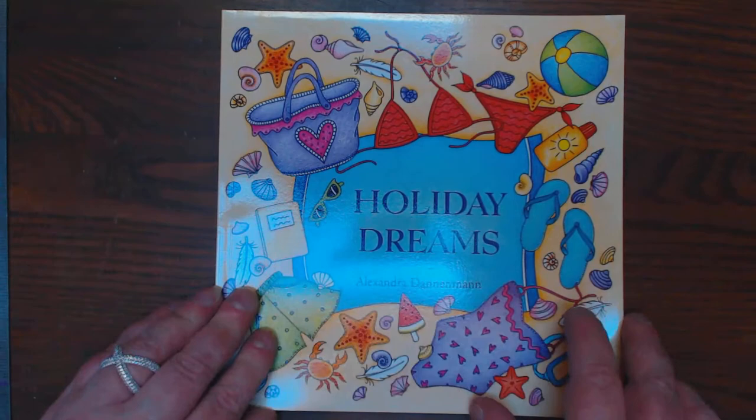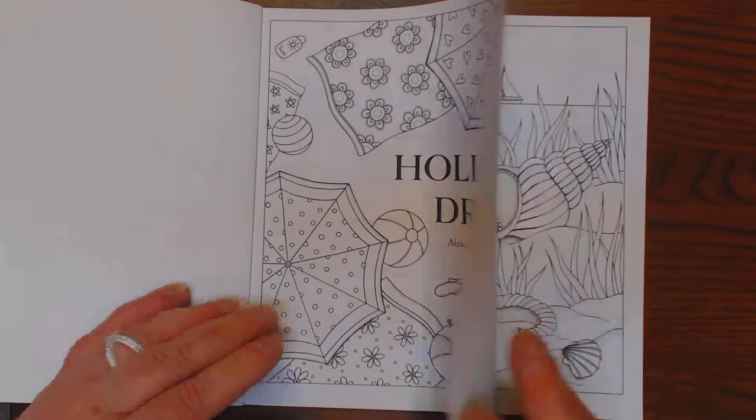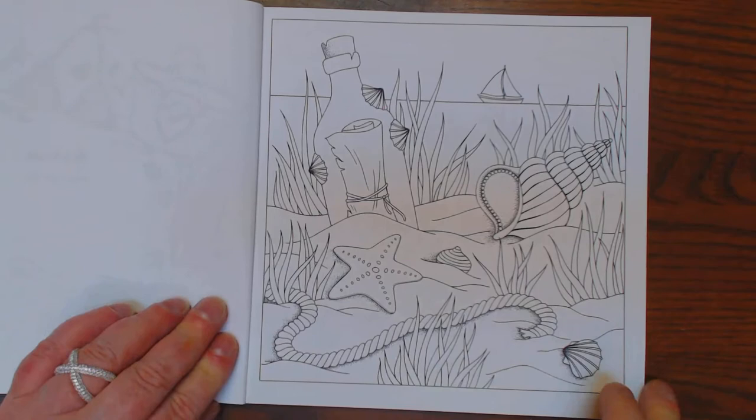Fun pictures to color. You see Michelle Marie Whipple has colored quite a few in here and done them beautifully, I might add. But the pictures are really cute. Take you to the beach.